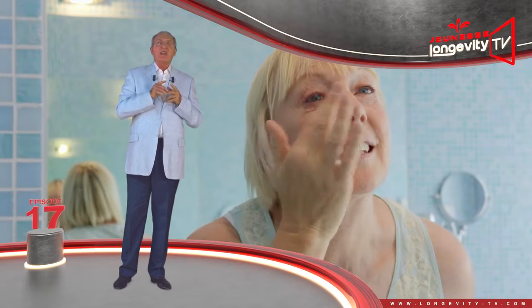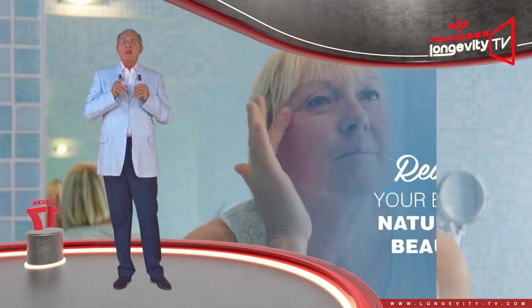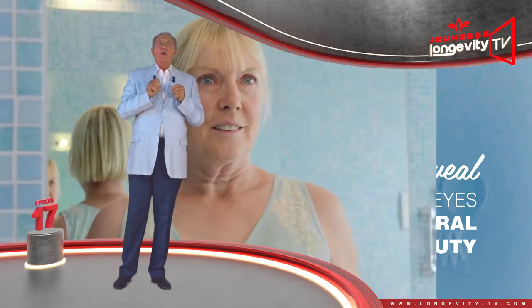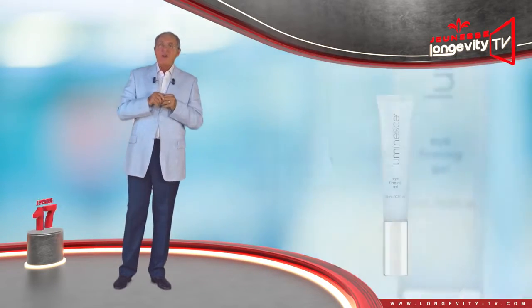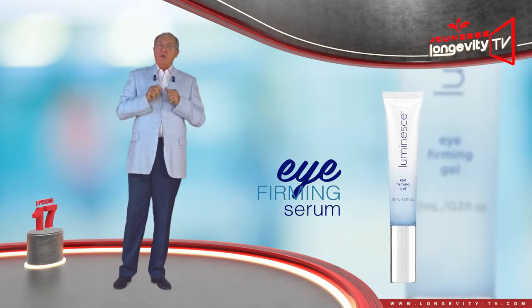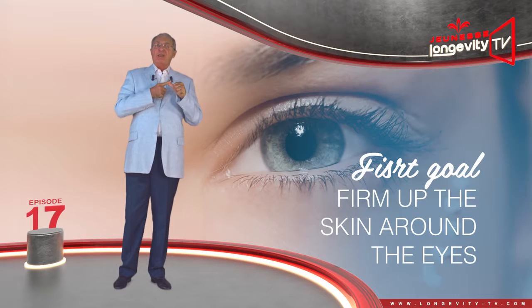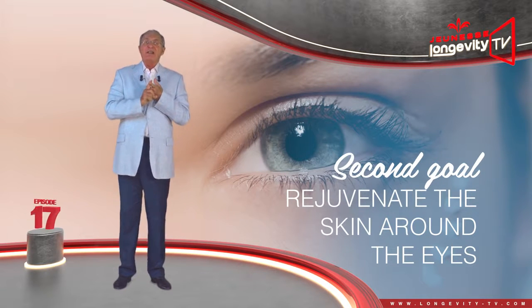You must take on specific care which will reveal your eyes' natural beauty and stop you from looking tired all day. This is why Dr. Nathan Newman designed this eye contour care, the Eye Firming Serum, which has two targets: firming up the skin around the eyes and rejuvenating the skin around the eyes.